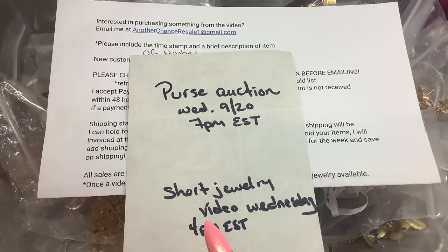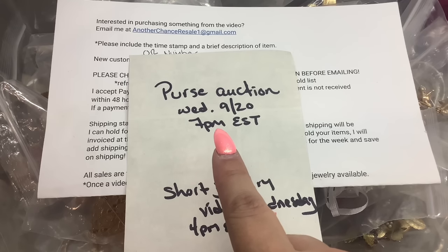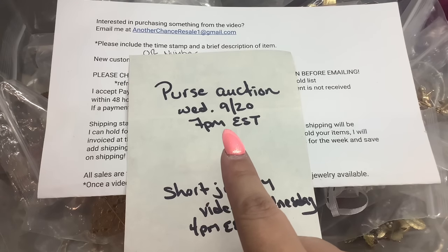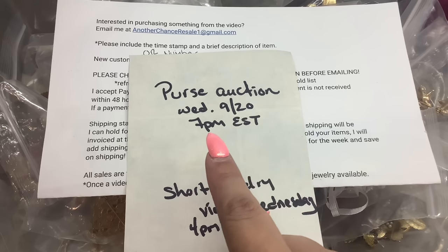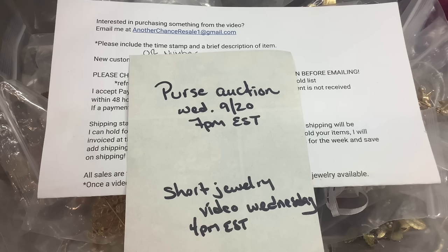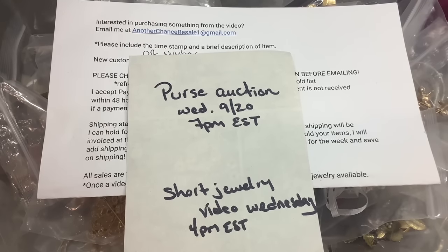Wednesday, when I usually have my other jewelry video, we'll be doing a shorter video, but I'm also going to try to have a purse auction. This is going to be live — a live purse auction Wednesday the 20th at 7 p.m. Eastern, and it's going to be purses that have already been shown. So we're going to be doing deals on deals on deals.